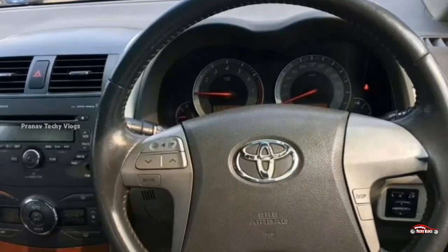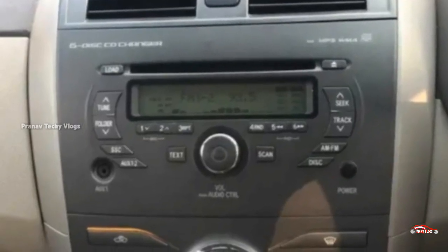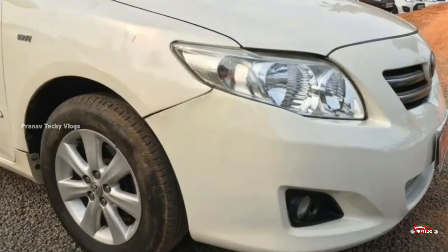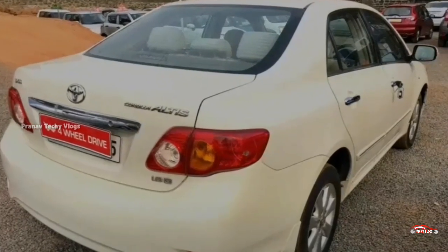The mileage is a total of 16-17 km per litre. There are three good tires. The two registrations have a Corolla ALT. The price is 45,000 and the price is negotiable.